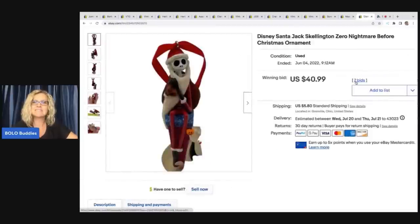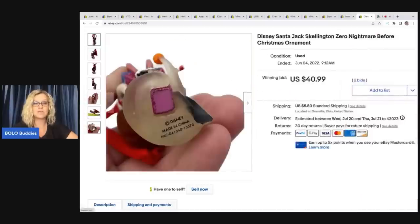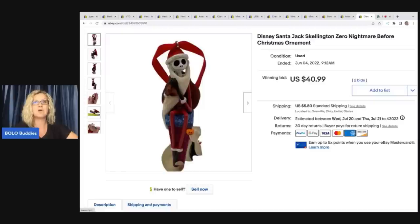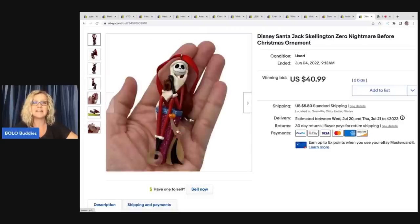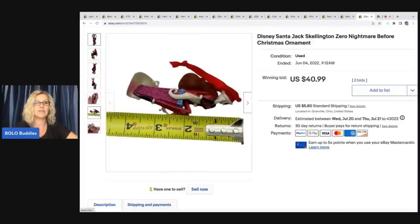The last item is this Disney Santa Jack Skellington Zero Nightmare Before Christmas ornament. These ornaments are definitely a bolo — you'll see more of them in future videos. I picked up a mystery box from a thrift store that had probably six or seven of these and I'm almost sold out. They go in the $40 to $50 range each. This one didn't even have a box and it sold for $40.99 plus shipping. Some are Hallmark, this one is not, and it still sold that high.